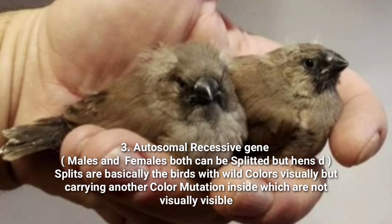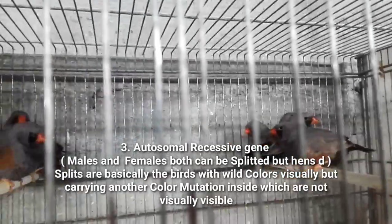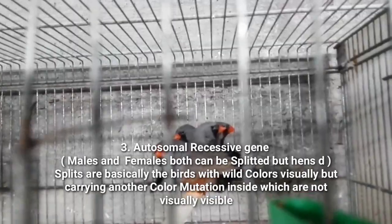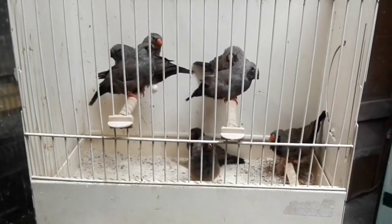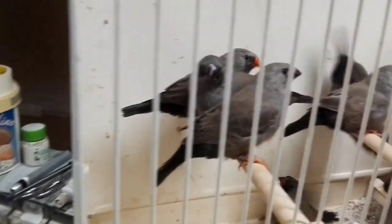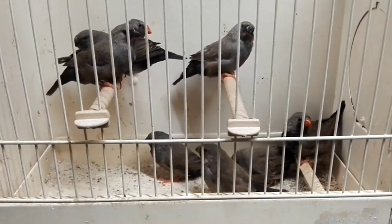Now let us talk about the autosomal recessive gene, the third type of gene in zebra finches. In the autosomal recessive, both males and females can make splits or produce default color birds. Those default color birds will simply look like normal grays, but inside them will be the charcoal gene as well. If those normal grays breed, we can see the charcoals in their chicks. That is the recessive gene, or autosomal recessive as we call it.